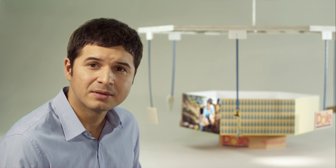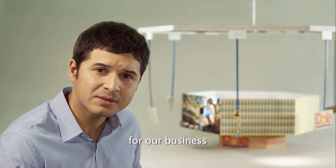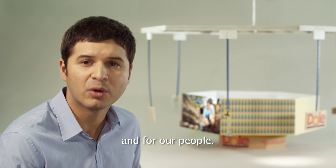These are challenging times, and Dole has a strong commitment to be a responsible actor — for our business, for our environment, and for our people.